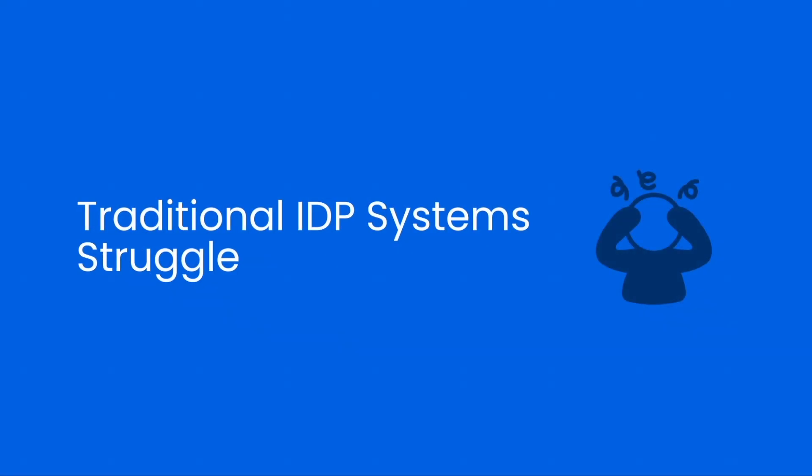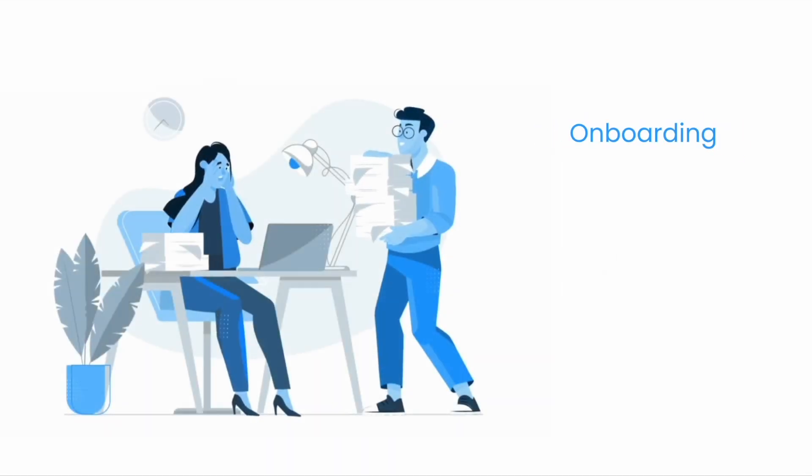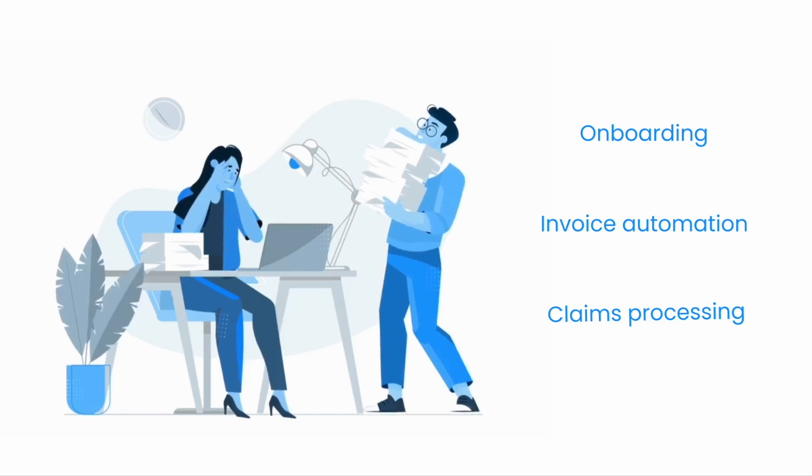Traditional IDP systems struggle with poor accuracy on complex document types, as well as limitations in handling images, video, and audio. Additionally, restricted AI capabilities make it difficult for them to tackle the most complex and critical use cases.